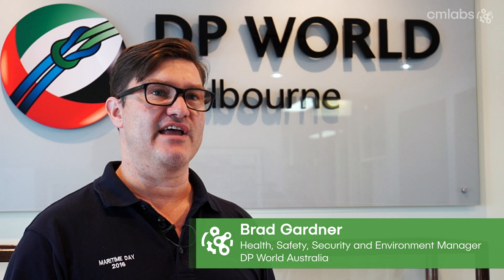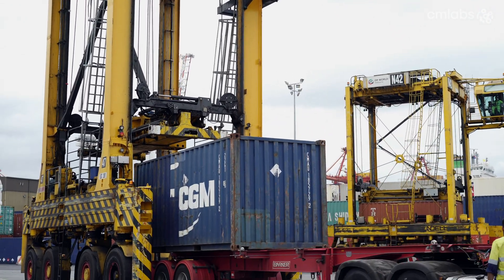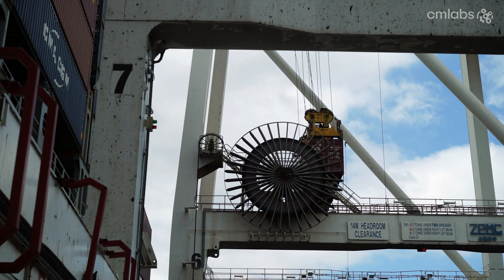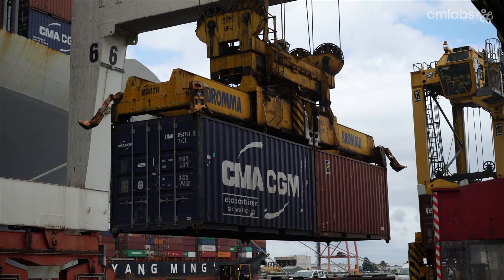DP World Melbourne is a straddle terminal. We have roughly about 700 employees and at any one time we could be running 50 to 54 straddles in the operation. The bread and butter for us is straddle operation. We run eight STS keycranes along our 900 metre keyline. They're fed — boxes delivered and taken from under the crane by our straddles. We also run a pool of around 10 to 15 straddles to take care of the road and delivery side of things.